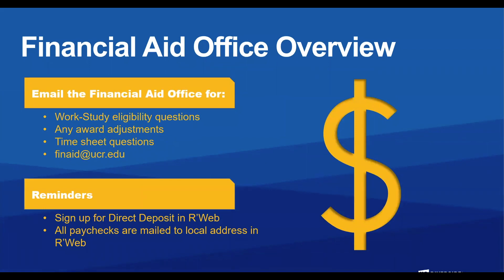Financial Aid overview: email the Financial Aid Office if you have questions regarding your work-study eligibility, any award adjustments, or timesheet questions. You can simply email finaid@ucr.edu. Sign up for direct deposit in R-Web. All paychecks are mailed to the local address in R-Web.